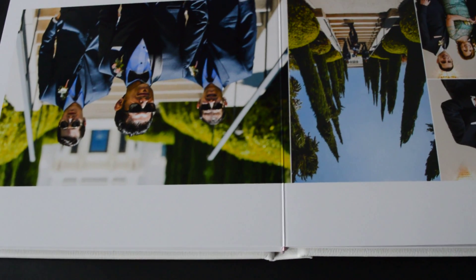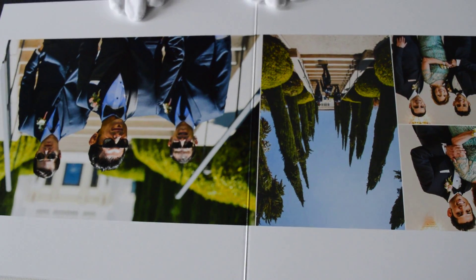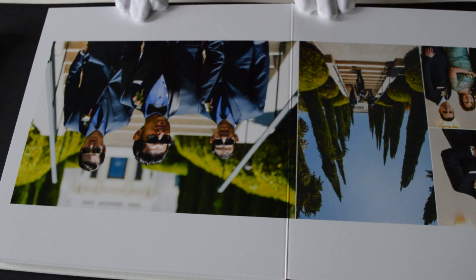This is a two-page spread. It is seamless. Every detail is perfect.